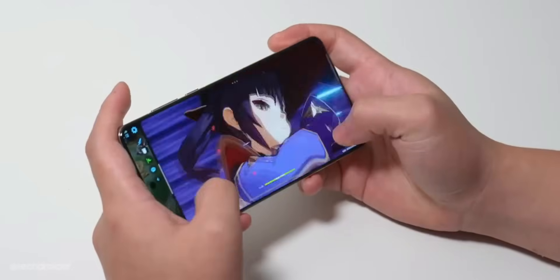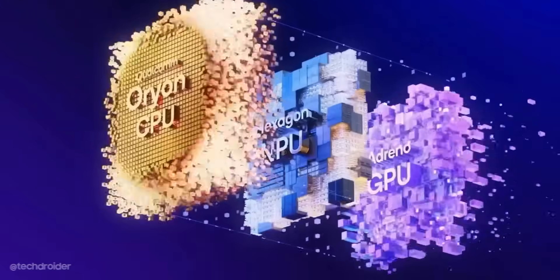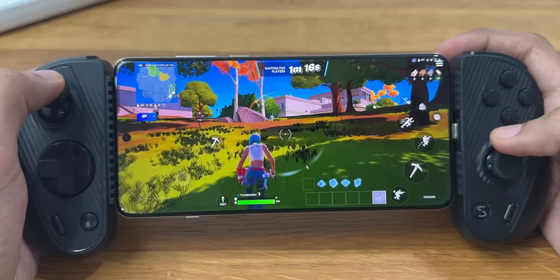The Qualcomm 8 Elite is very powerful, based on TSMC's 3-nanometer process with a custom Oryon CPU. This silicon can even handle PC-level high-graphic games.